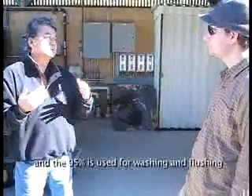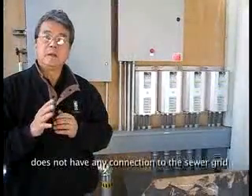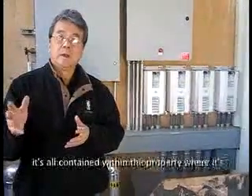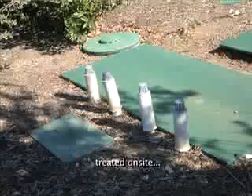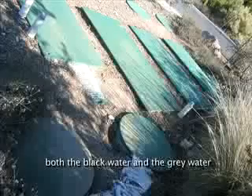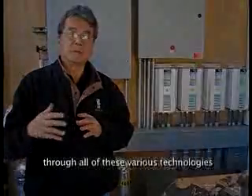The other 95% is used for washing or flushing. The washing here has no connection to the sewer grid. It's all contained within the property where it's treated on site, both the black water and the gray water, and it's being purified through all of these various technologies.